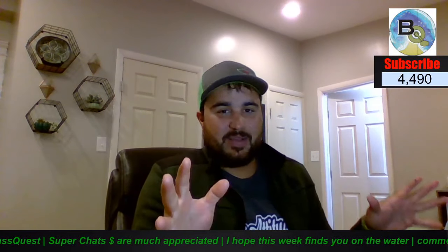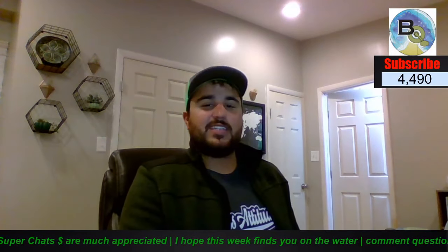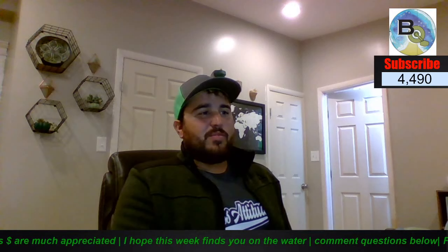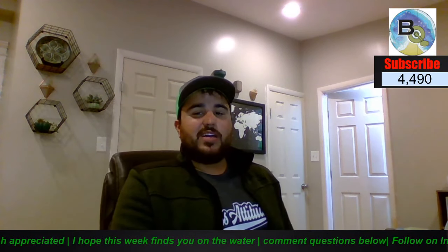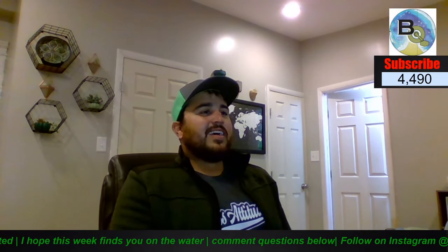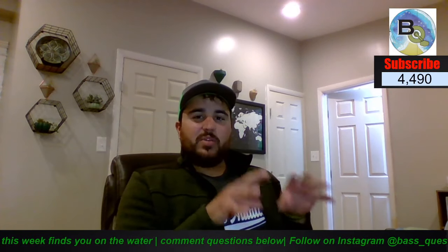Welcome back to another episode of BassQuest. Today we're going to be talking about the fall to winter transition specifically on Chickamauga. Thank you everybody for showing up. Anyway, hopefully a few more people will start to file in here pretty soon. I want to break down some of what's going on right now with this fall.